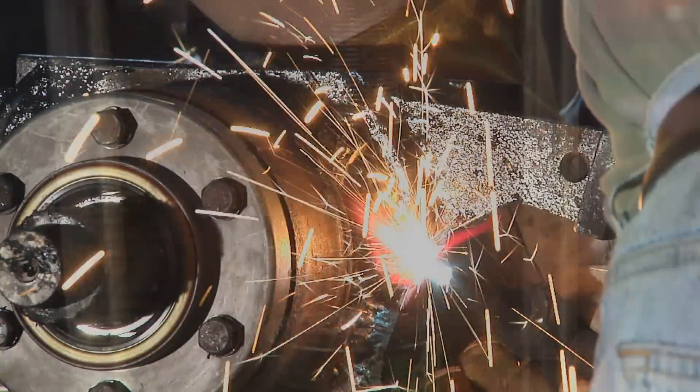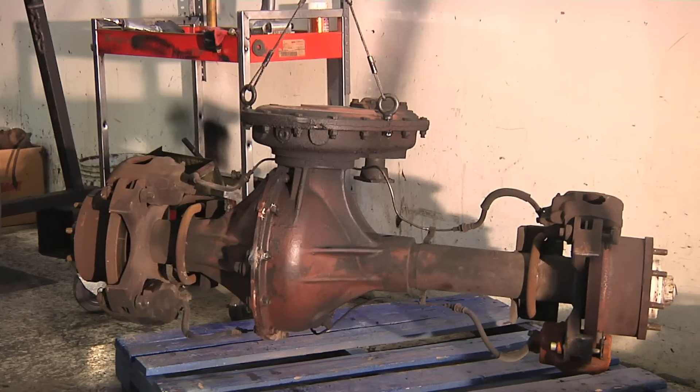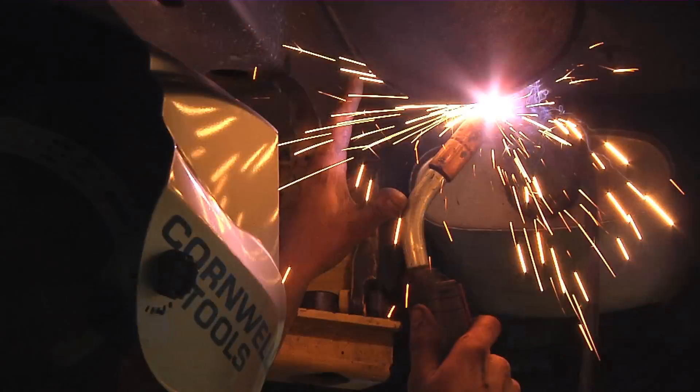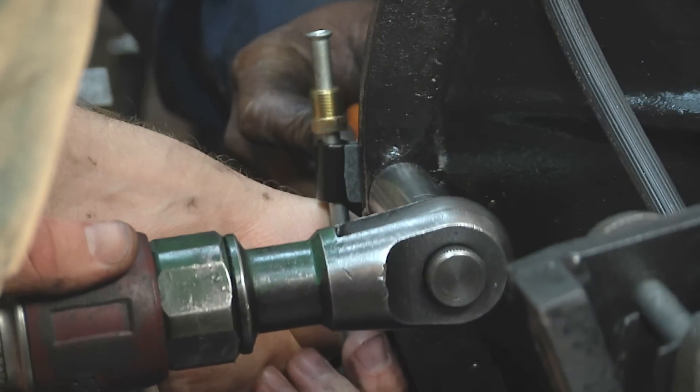Axleboy ensures fast, accurate, and on-time delivery. Our proprietary core recovery and spare parts processing techniques manage a flow of rebuildable components and obsolete parts.